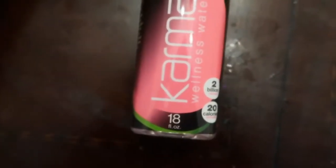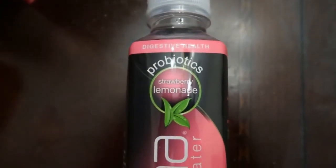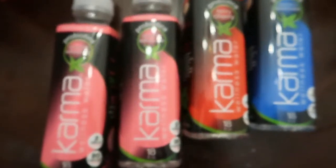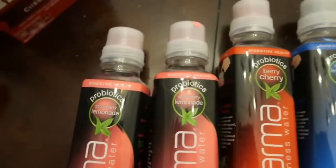Some Karma water. It has probiotics — this is very good. I bought like four of these. You should try this. It's better than yogurt.